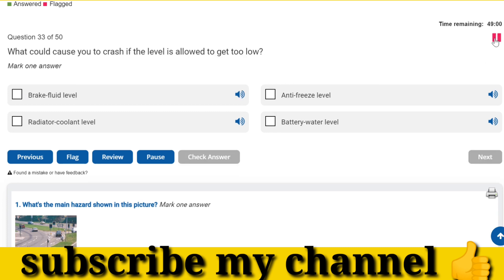What could cause you to crash if the level is allowed to get too low? Brake fluid level.